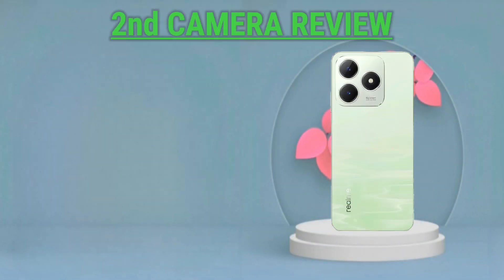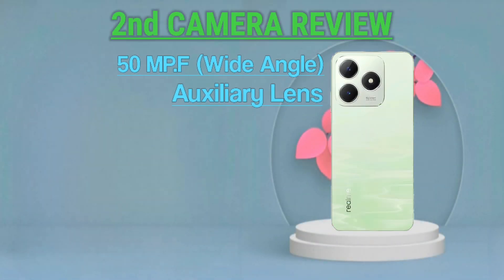Second camera review: wide-angle 50MP, auxiliary lens and LED flash.